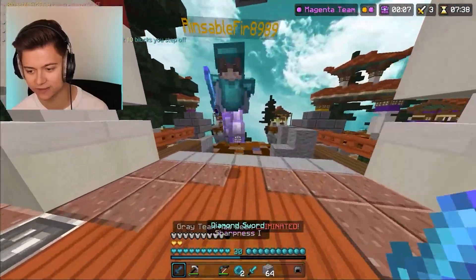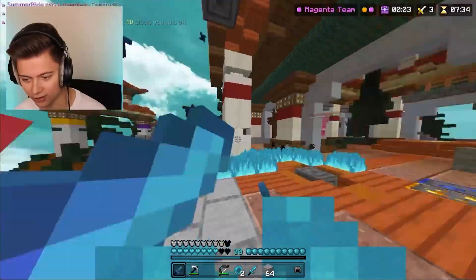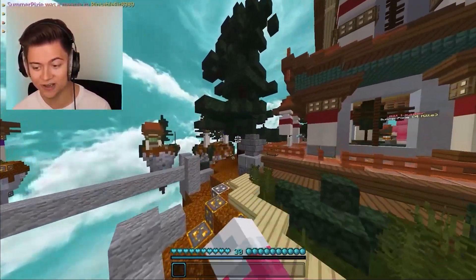They're right over here — let's go in with the fire trail and try to get this W. Oh no, I'm on fire — they're not even on fire but I literally am. We got the sweet Victory Royale!